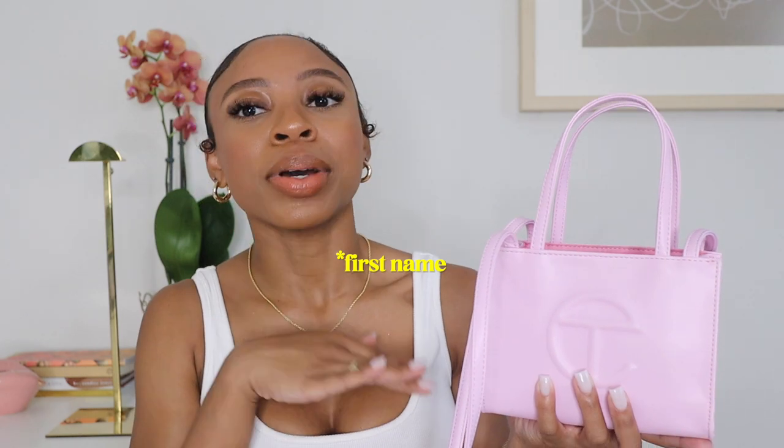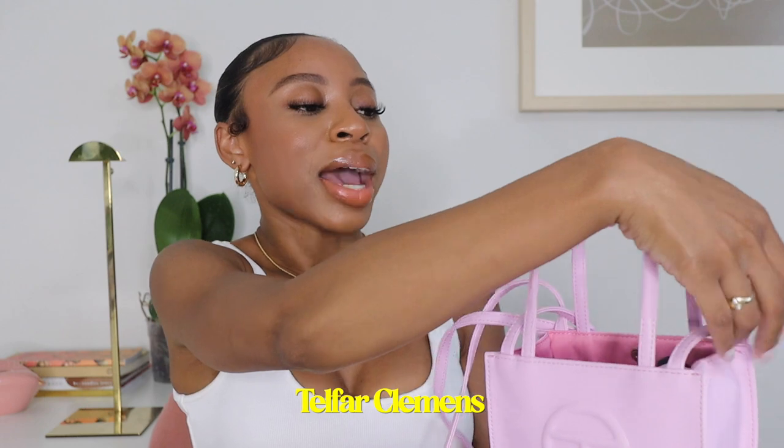A little overview about Telfar: just in case you don't know, Telfar is a Black-owned brand — the designer's name is Telfar Clemons. I'll put his name on screen. It is vegan leather. These bags come in three different sizes — small, medium, and large — and a ton of colors that they keep releasing. I wanted the bubblegum pink because this bag feels like a specialty item that defines where we are in culture right now.